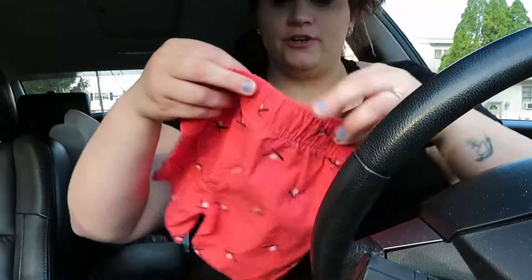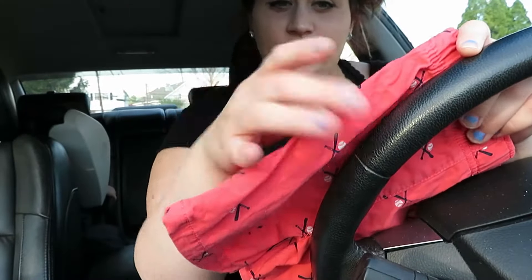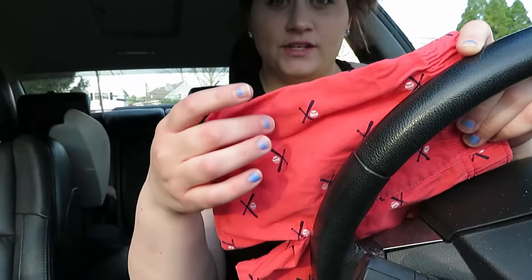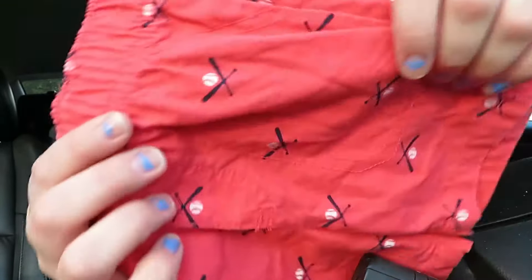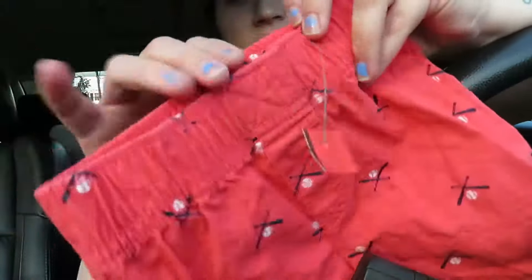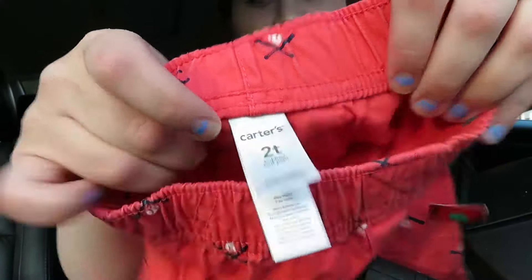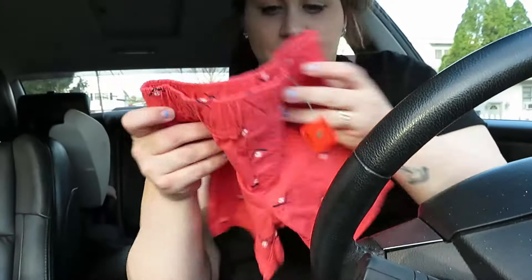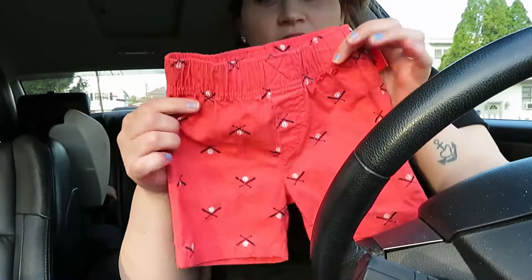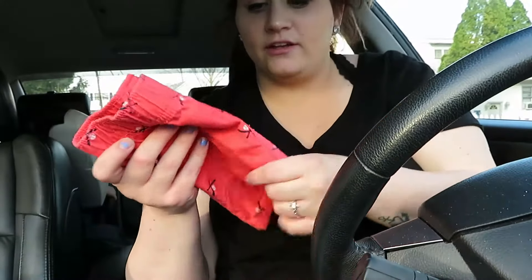These are Carter's and they're the same material as the tan ones with the anchors and ship wheel, but these ones have little baseballs and baseball bats on them. They're Carter's, size 2T, so cute. On camera they look a little red, but they're actually more of a salmon pink color.